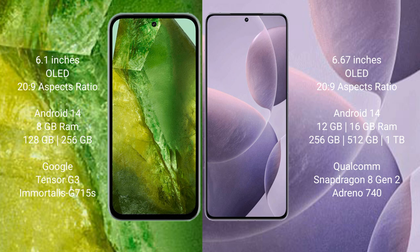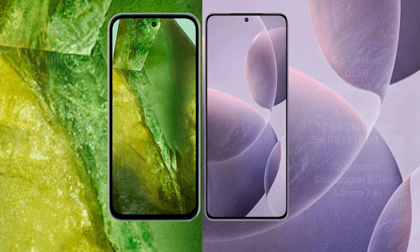Google Pixel 8a comes with 8GB RAM and 128GB or 256GB internal storage, powered by the Tensor G3 processor with GPU Adreno 715. Redmi K70 comes with 12GB or 16GB RAM and 256GB internal storage, powered by the Qualcomm Snapdragon 8 Gen 2 processor with GPU Adreno 740.